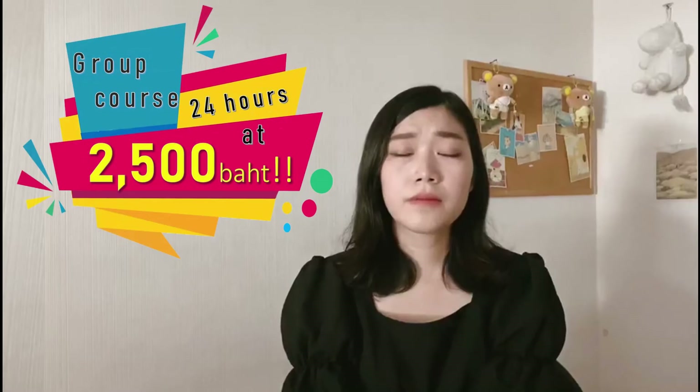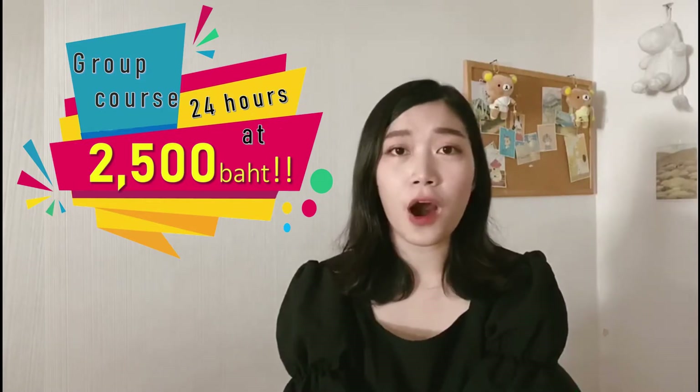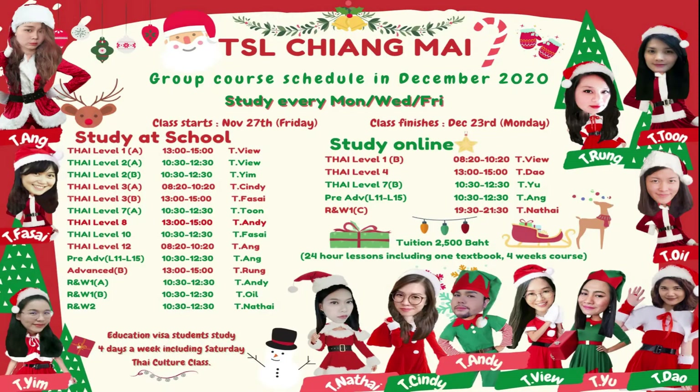Our monthly group courses cost only $2,500 for 24-hour lessons, both at school and online in 4 weeks. You can take a free assessment to know which level is suitable for you. Please feel free to contact us by the email below: TSL Chiang Mai at gmail.com.